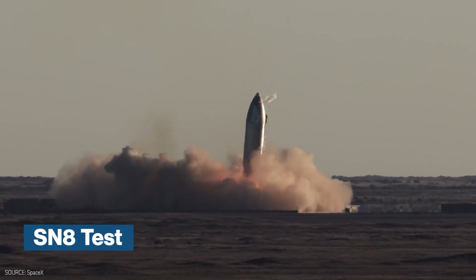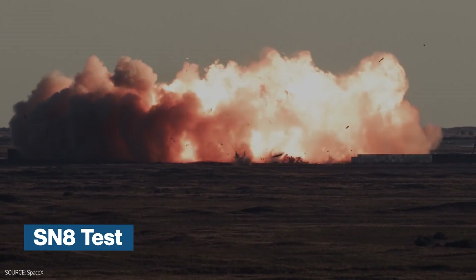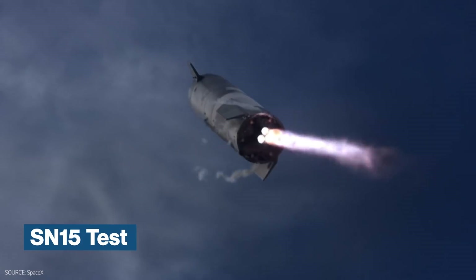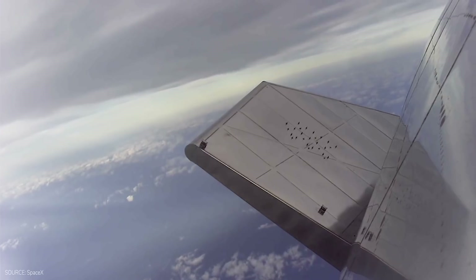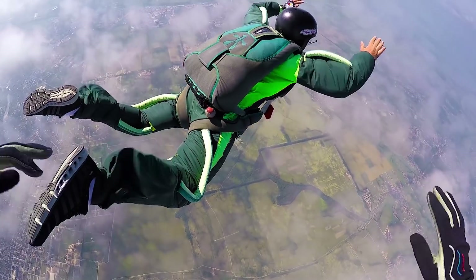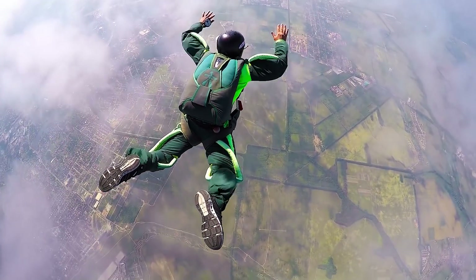With the SN8 test resulting in a crash, we can see that SpaceX was able to control a belly flip. With the SN15 test, SpaceX showed that the landing speed was under control, and it was the main cause for the explosion of SN8. To break it down, the four flaps act pretty much like the shuttle's wings, or how a skydiver would do to maintain control of the freefall.